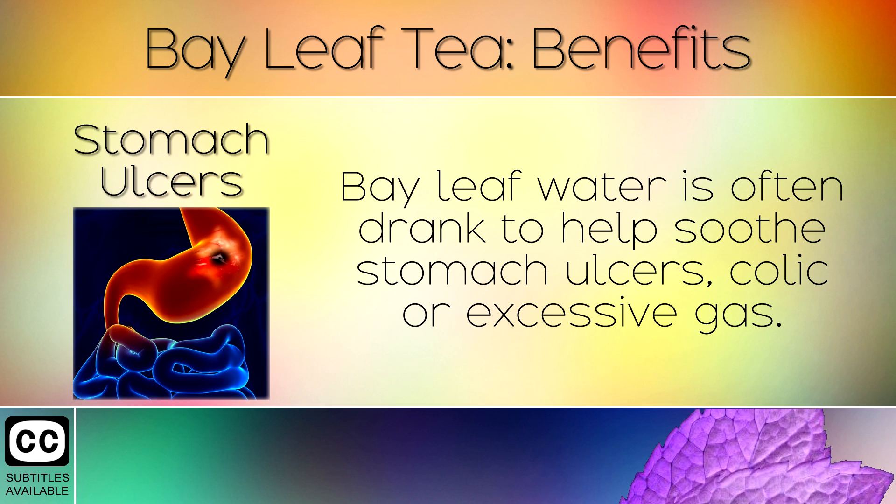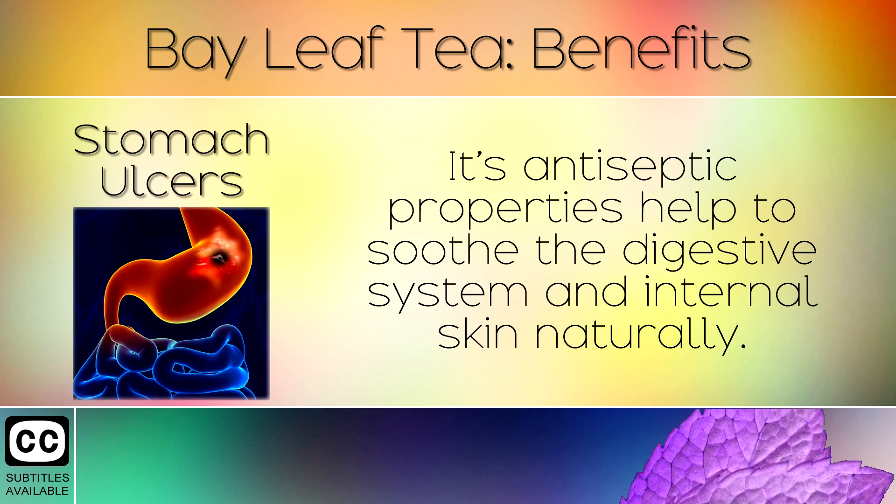10. Stomach Ulcers. Bay leaf water is often drunk to help soothe stomach ulcers, colic or excessive gas. Its antiseptic properties help to soothe the digestive system and internal skin naturally.